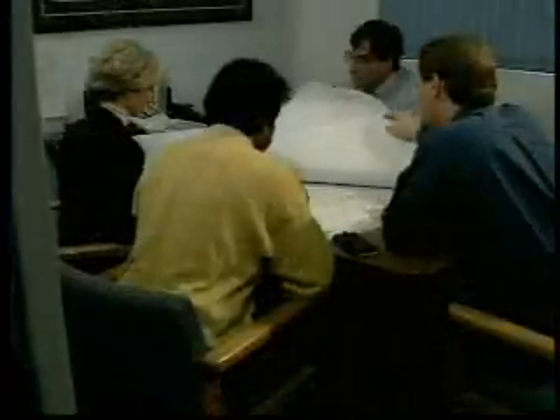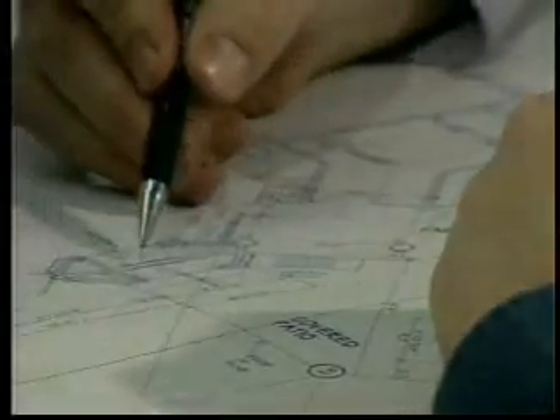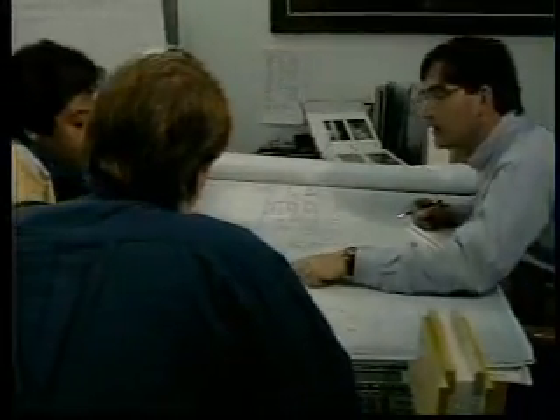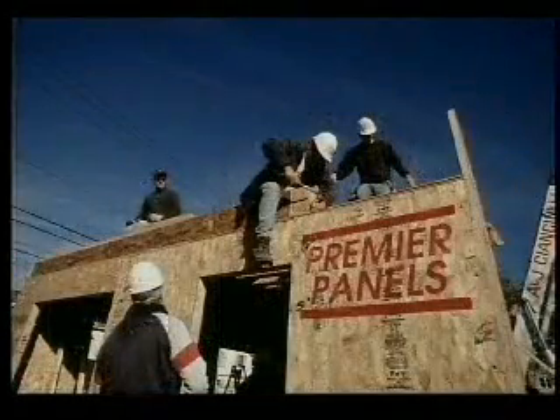Let's follow your design through the entire Premier process. It begins with your design plans. Premier will prepare a no-obligation cost analysis based on your drawings. The preliminary analysis includes engineering estimates, panel pricing, fabrication expense, and all of your accessories to make the job go right.